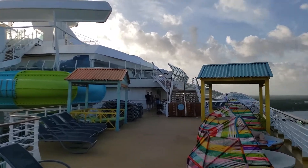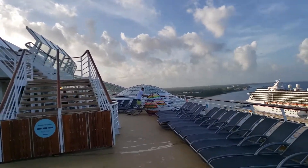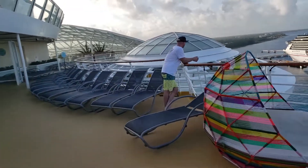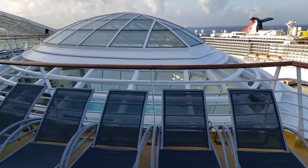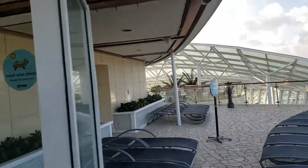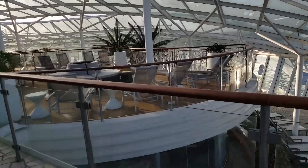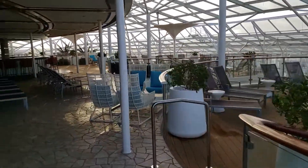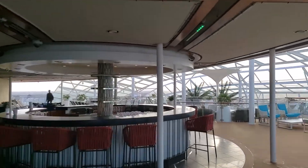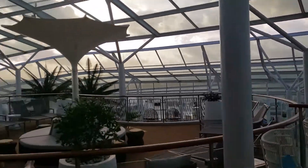Up ahead there's the solarium, the adults-only area. Deck 15 below is also the solarium adults-only area. There's a hot tub on each side that actually cantilevers over the side of the ship — big infinity edge hot tubs with TV screens all the way around. On deck 15 is also the solarium bistro, complimentary and just for adults. On deck 16 in the solarium is the bar, with a lot of nice seating and great views.